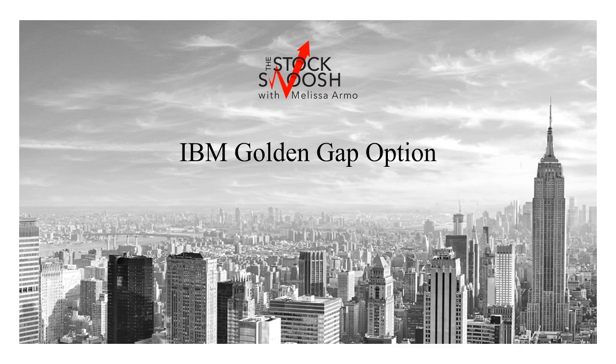Hello there everyone and welcome. This is Melissa Arma with the Stock Swoosh and I'm reviewing IBM, which was a Golden Gap.